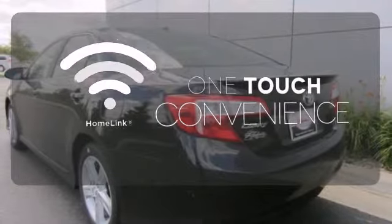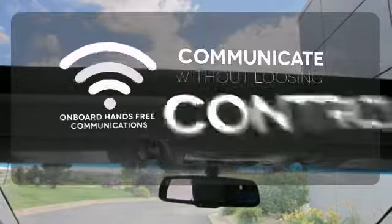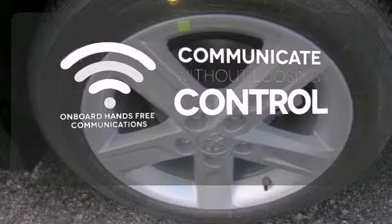With Homelink, one touch makes your arrival as welcoming as if you'd never left. Onboard hands-free communications keeps your hands on the wheel without compromise.